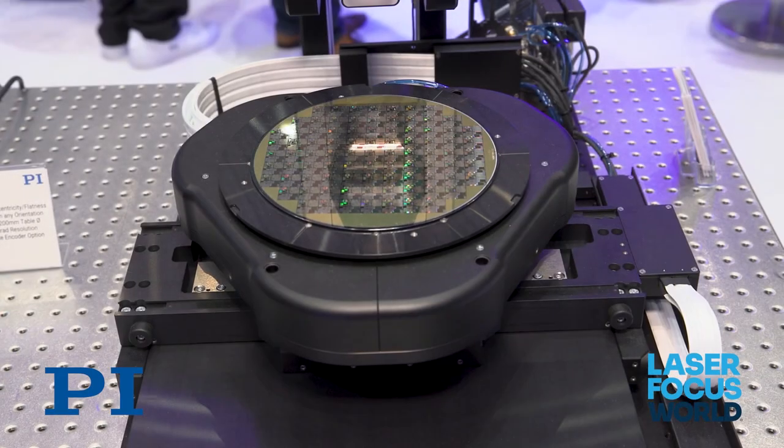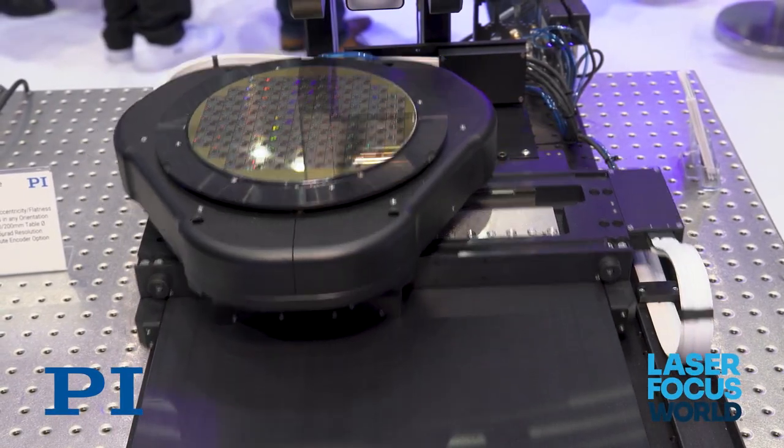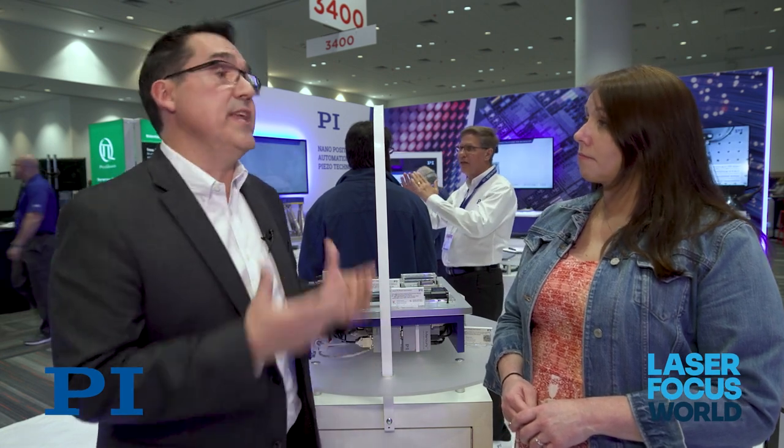One of the very interesting things about these stages is they actually leverage a lot of the design technologies and manufacturing technologies that we've developed over the years in our air bearing products. The fact that we are leveraging this air bearing technology in a mechanical bearing stage means that we're providing a stage — really almost for the first time — that is able to provide a level of performance nearly identical to what you can get from air bearings.